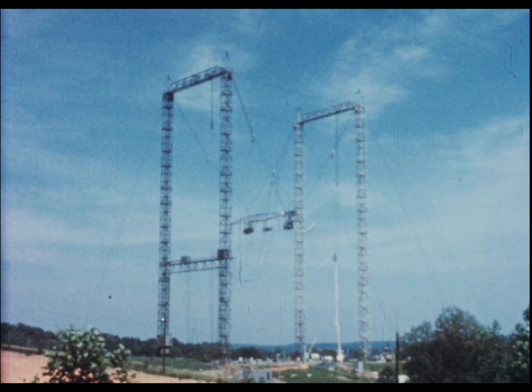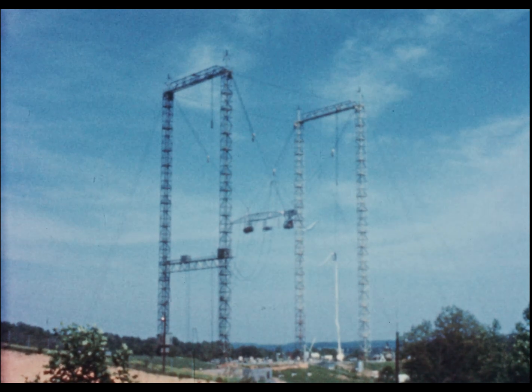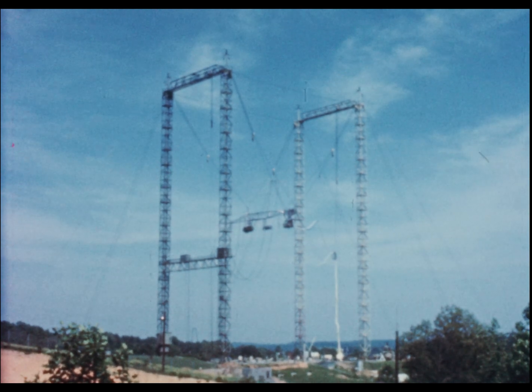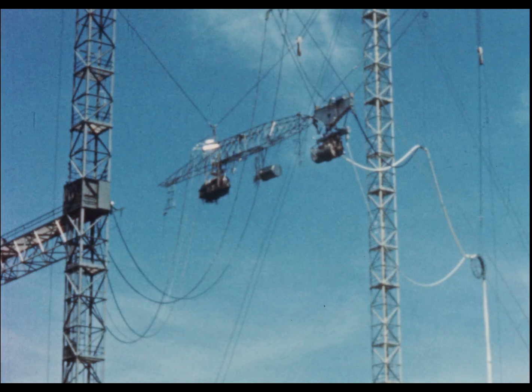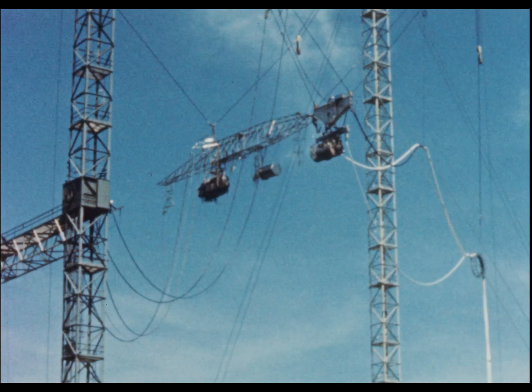During the first half of 1958, Convair-Fort Worth conducted a series of studies at the Oak Ridge National Laboratories to gain additional radiation shielding information. This was the final phase of the airborne shielding program performed with the aircraft shield test reactor as a radiation source.